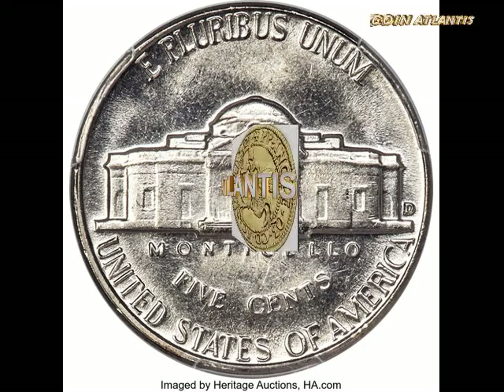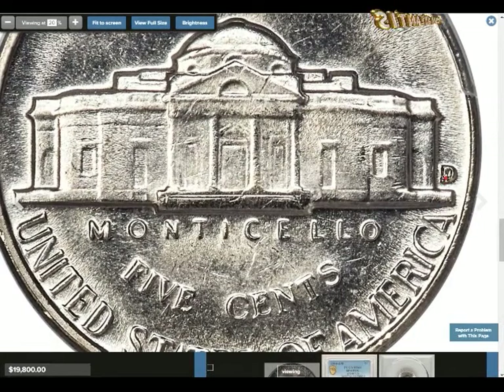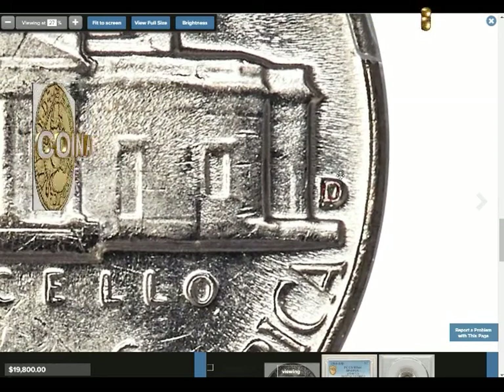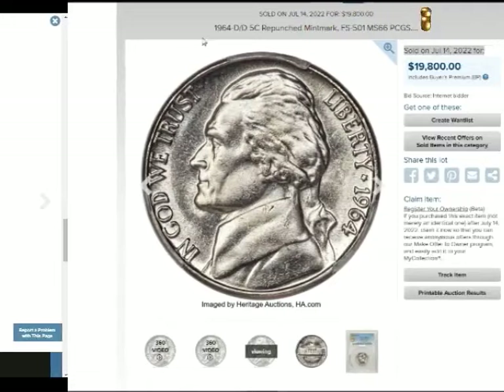The 1964 D RPM error: RPM means re-punched mint mark — a doubling or tripling error where subsequent mint marks land in a different position. RPMs are written as D/D or D over D, and you'll see traces of the earlier impression underneath. In July 2022, a D/D graded MS-66 sold for $19,800. PCGS has only graded two of these error coins, with an estimated 2023 value of $22,500.